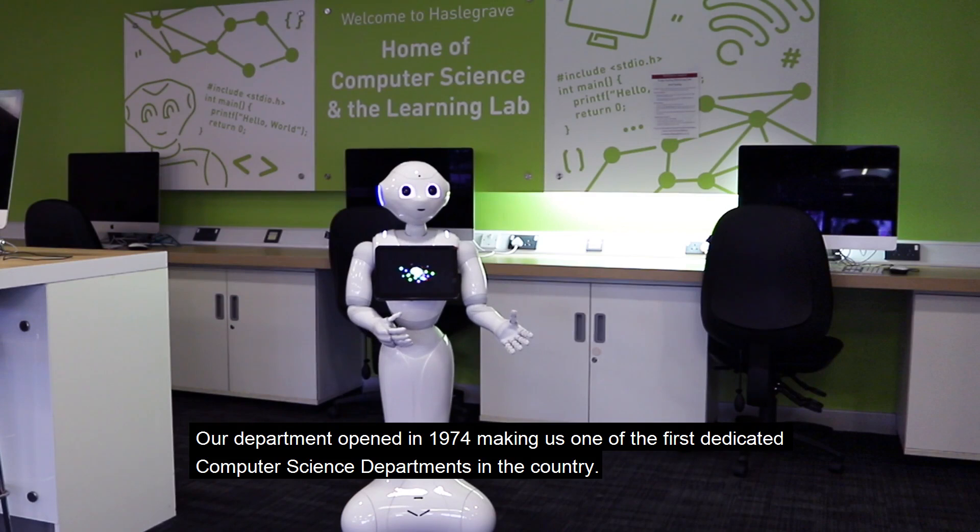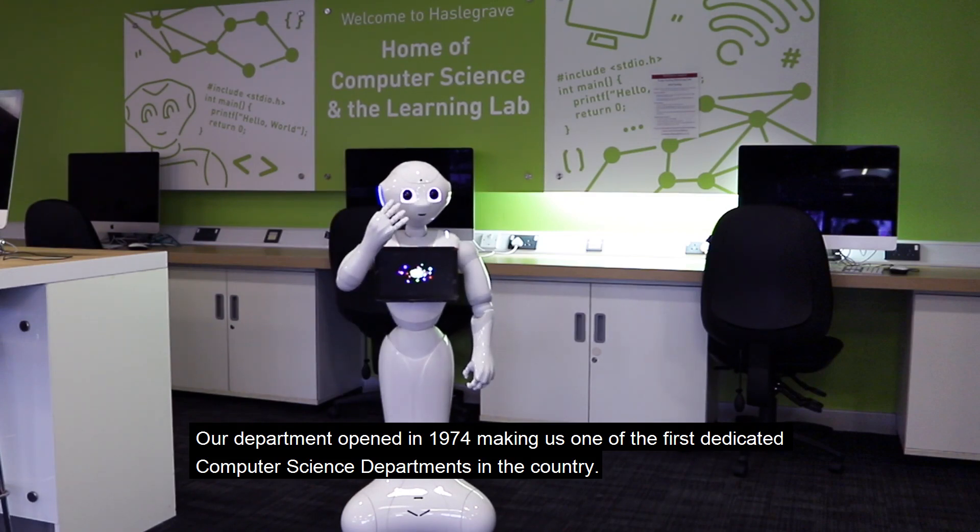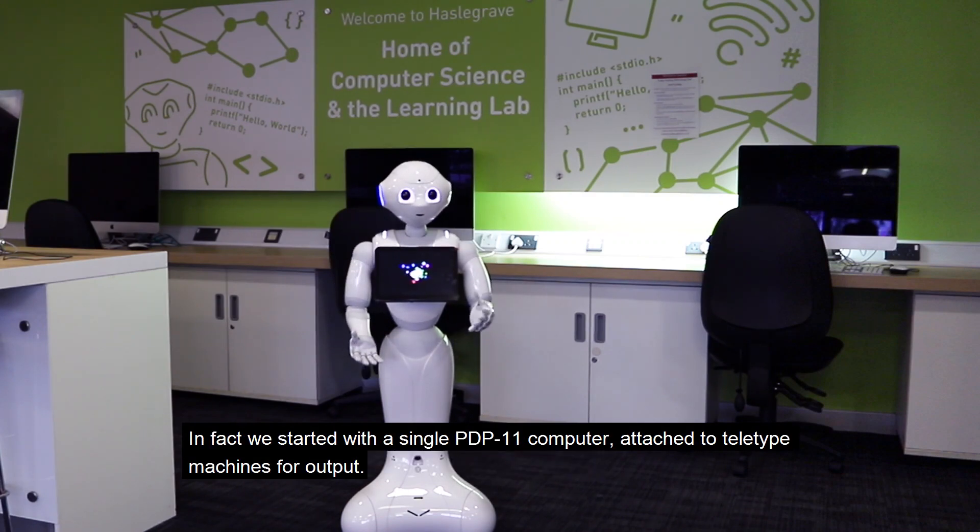Our department opened in 1974, making us one of the first dedicated computer science departments in the country. In fact, we started with a single PDP-11 computer, attached to teletype machines for output.